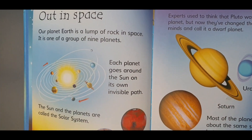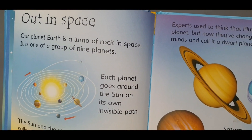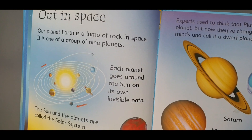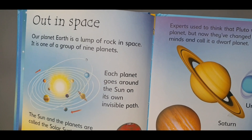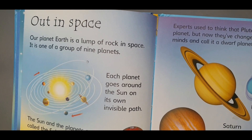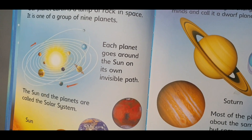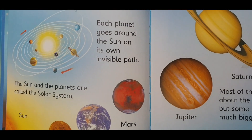Out in space, our planet Earth is a lump of rock in space. It is one of a group of nine planets. Each planet goes around the sun on its own invisible path. The sun and the planets are called the solar system.